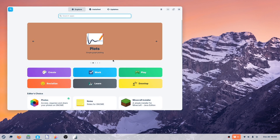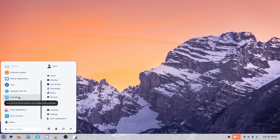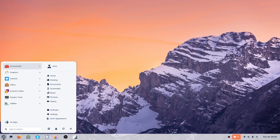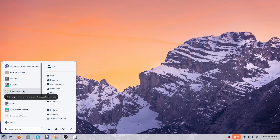This is the software app — it allows you to download apps to your device. There's also a Zorin appearance section that we'll dabble in a little bit later on.